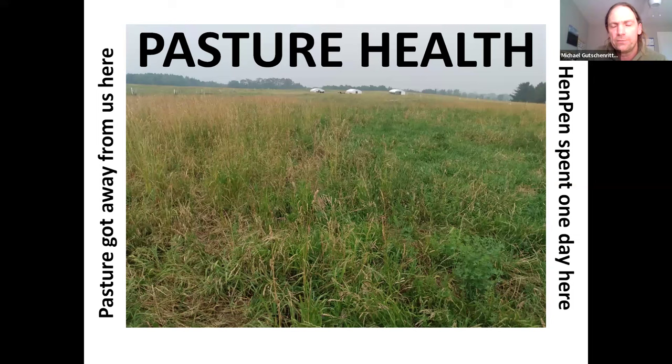One of the huge benefits we have seen — though this is not the reason we did it — is pasture health. The pasture in this picture: on the left-hand side, the grass kind of got away from us, but the right-hand side was grazed with a hen pen. The left-hand side, the grass is entering an oxidative state — it's all gone to seed and getting brown. If you let that happen too many times, you're going to end up with bare spots and the plants die off.